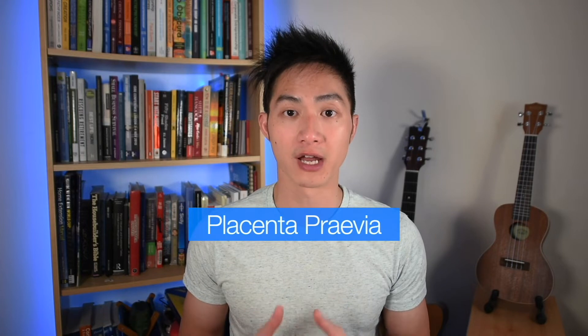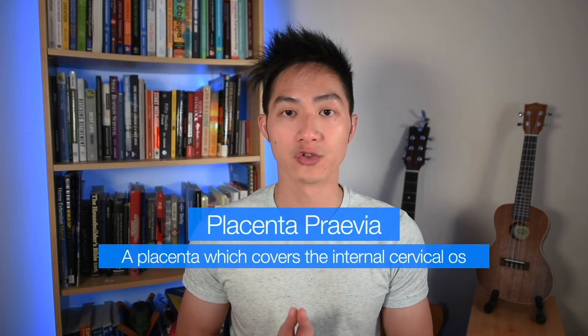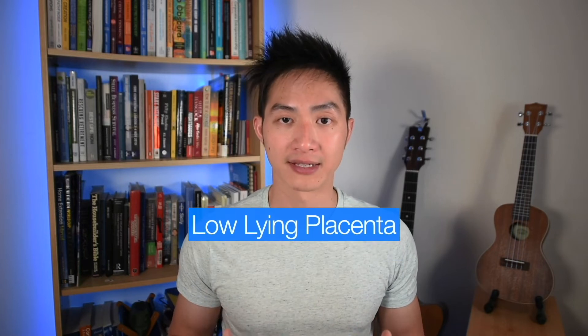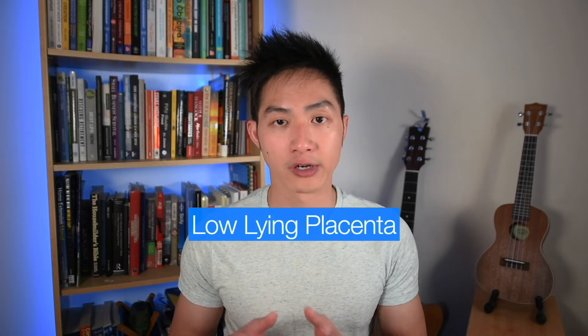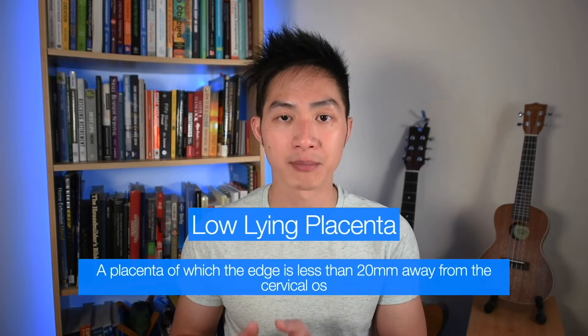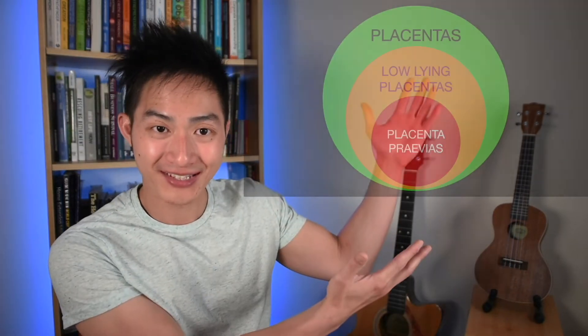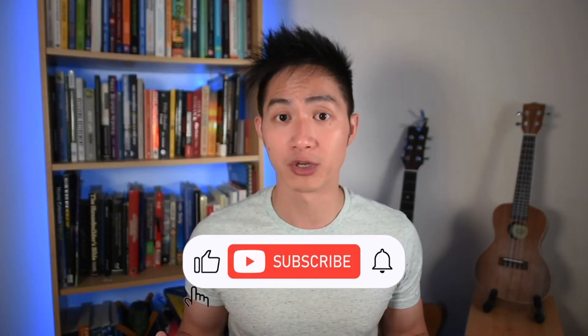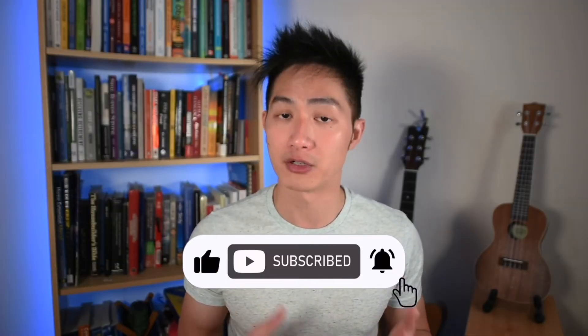A placenta previa describes an afterbirth that is covering the entrance to the womb, which we call the internal cervical os, while a low-lying placenta is any placenta attached to the lower part of the womb where the edge of that placenta is less than 20 millimeters away from the os. If you're a nerd like me, this is how it would look on a Venn diagram — all placenta previas are low-lying placentas, but not all low-lying placentas are placenta previas.